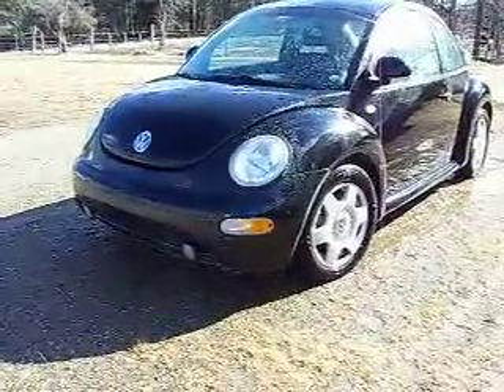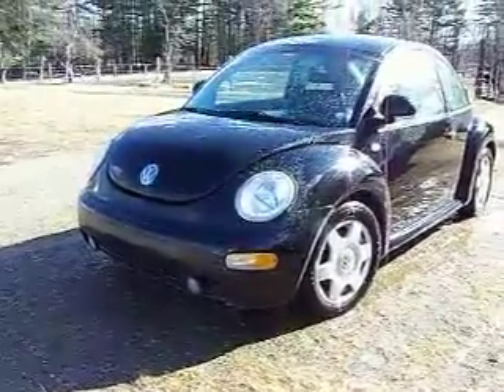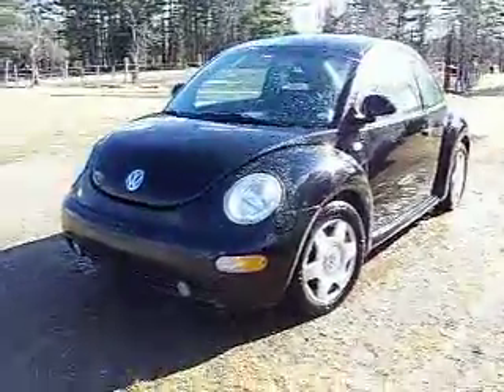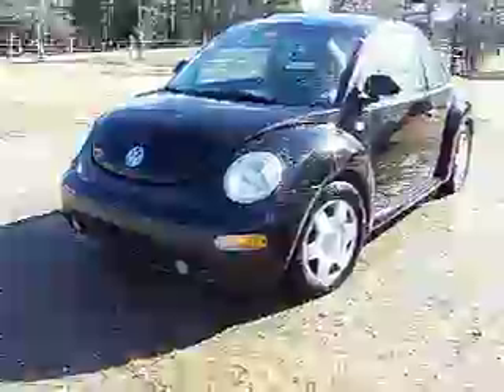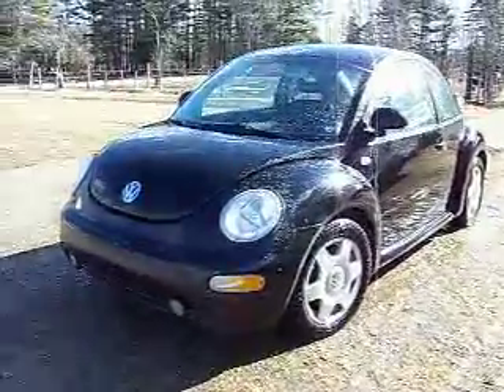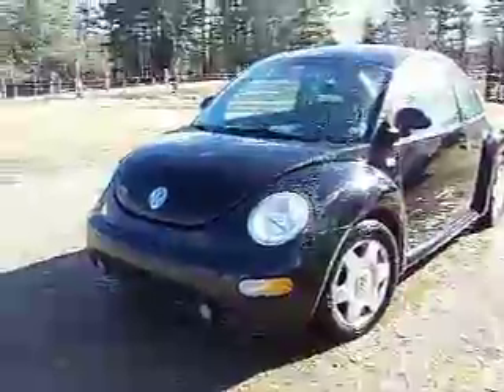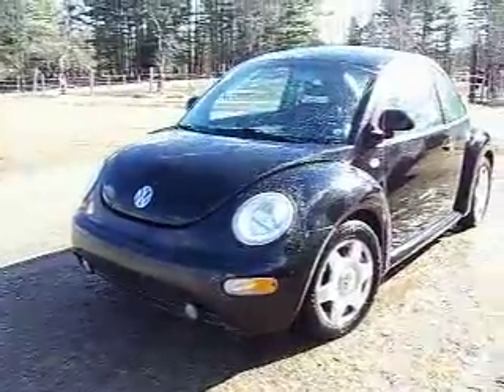Hi guys. I wanted to show you my ultimate recycling. I just rinsed this car off so it's still wet, but I just gave it a rinse because it's apparently mud season here in Maine, about two months early.